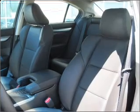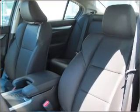Enjoy the comfort of dual temperature controls. The sunroof lets fresh air in. Call today to schedule a test drive.